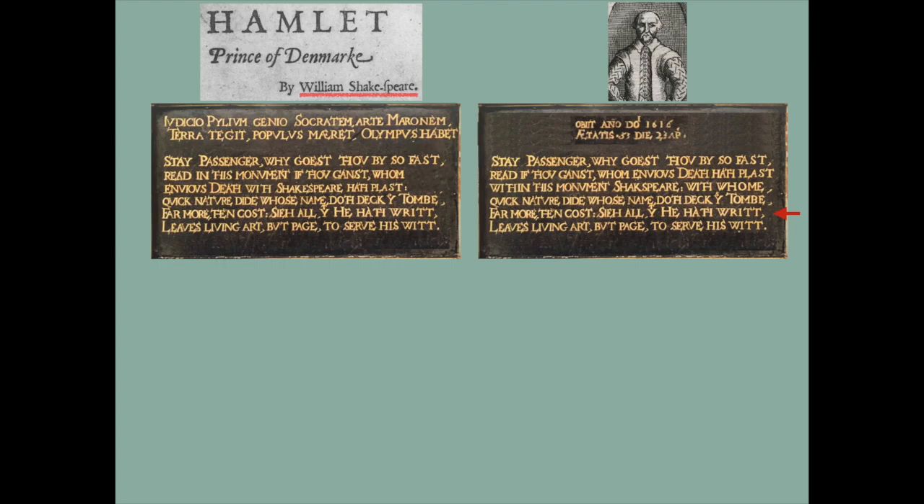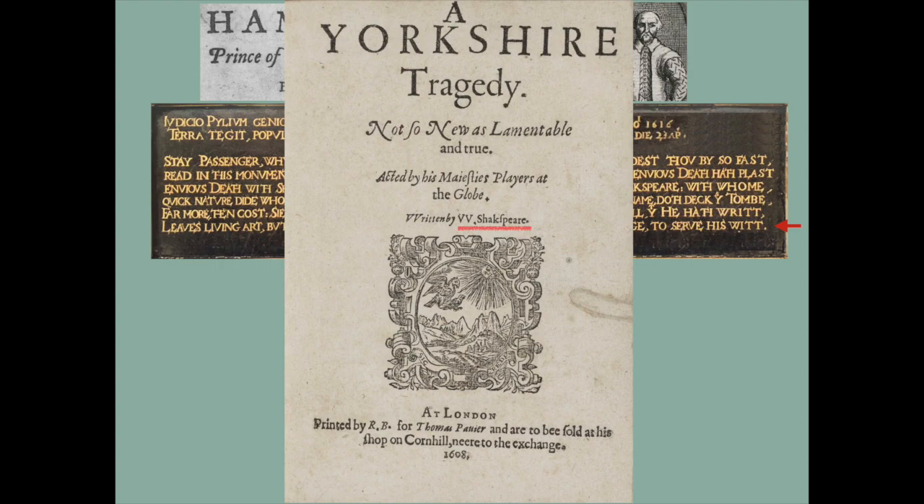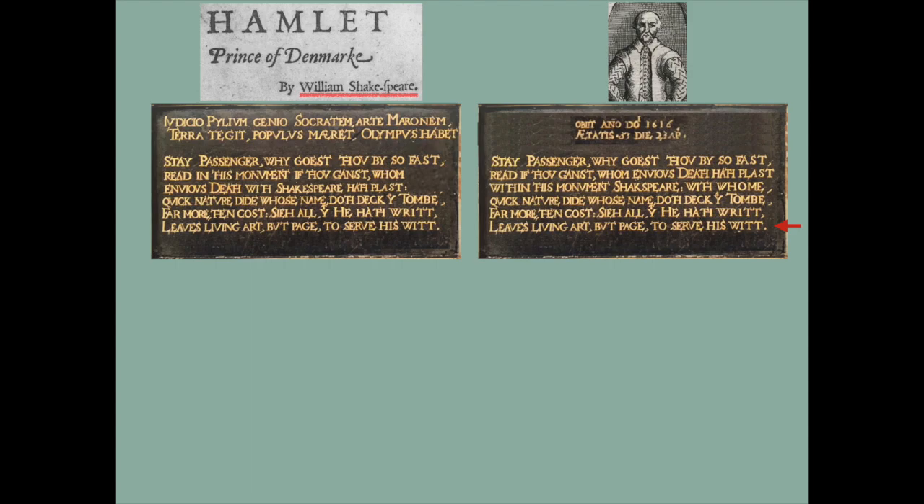All that he hath writ — i.e., whatsoever he's written — 'leaves living art, but page to serve his wit.' 'But page' means just a single page — his name was on a single page. It's this: 'W. Shakespeare.' His name is on the title page of plays. That's the only way in which living art has anything to do with him — it's his name, but a single page to serve his wit. So that's the commemoration of William of Stratford, and yes, it confirms that he's an actor, that he's a wool dealer, and also it confirms Ben Jonson suggesting that he is a play-broker who puts his name on the title page of things.